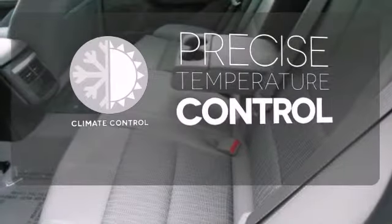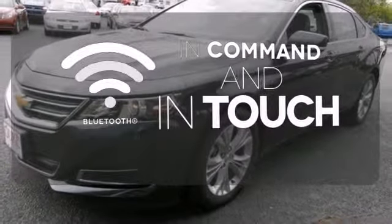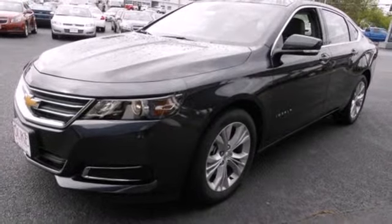Select the perfect temperature with the climate control. Keep your hands on the wheel and eyes on the road with Bluetooth. This is fun in leaps and bounds.